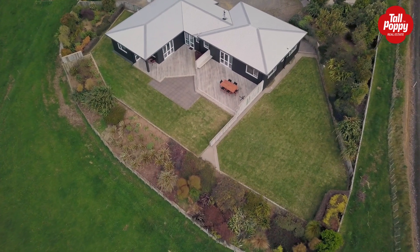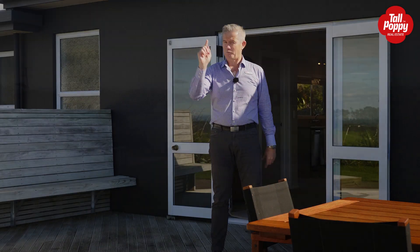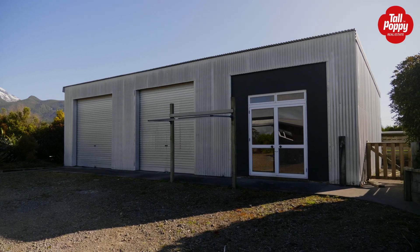This is a beautiful, gorgeous family home. Just enough grass for the kids to play in. The most outstanding view. But wait, there's just one more thing — a big double implement shed behind the house.